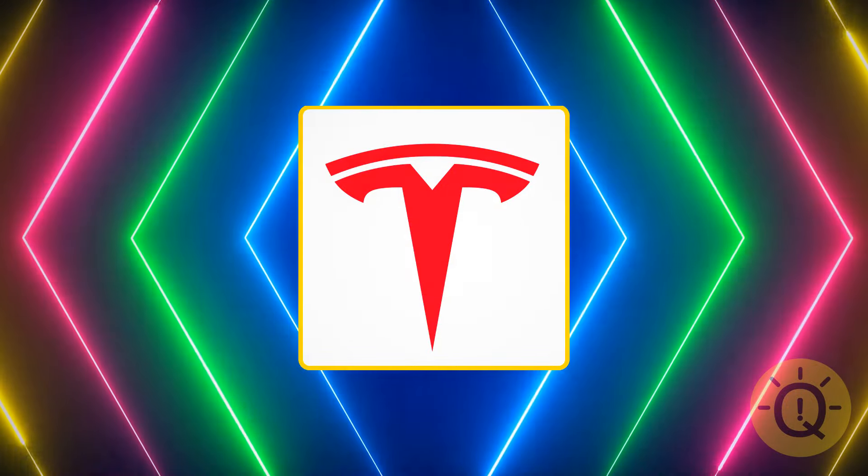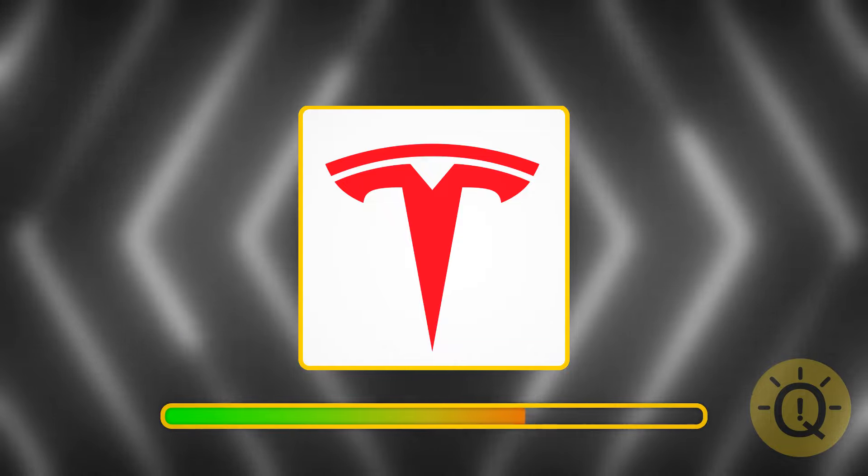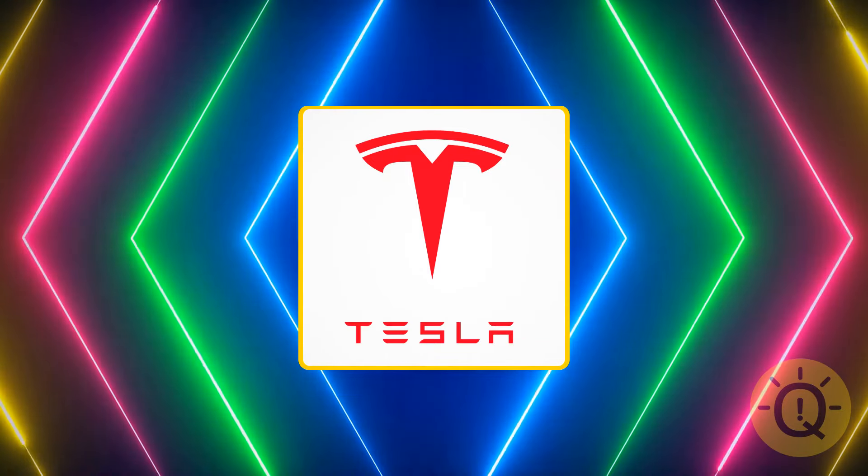You must know this one. So do you have an answer? Of course, it's Tesla.